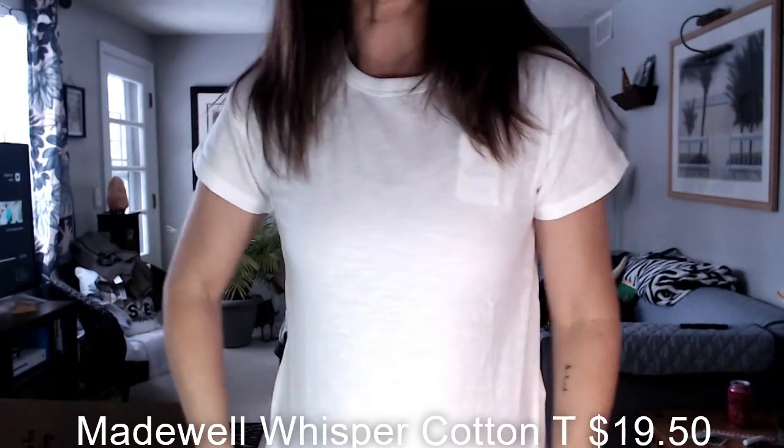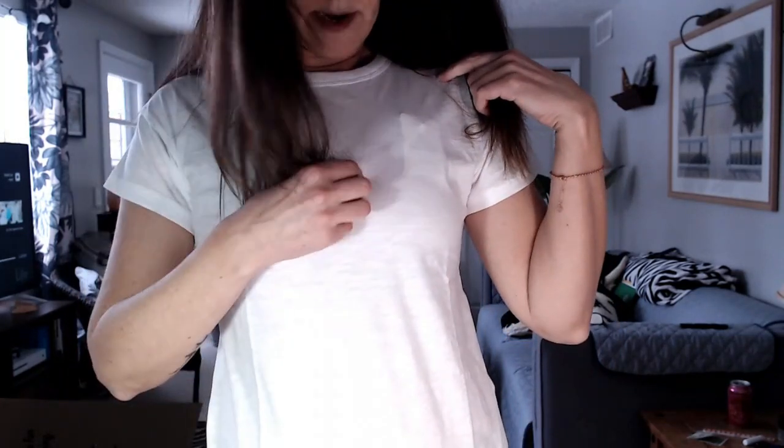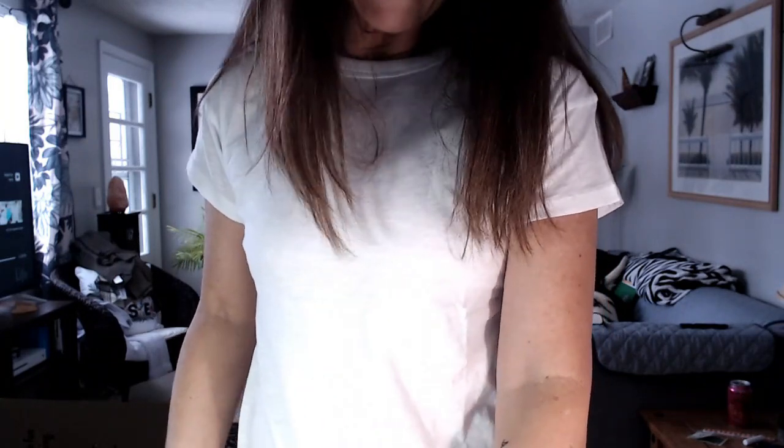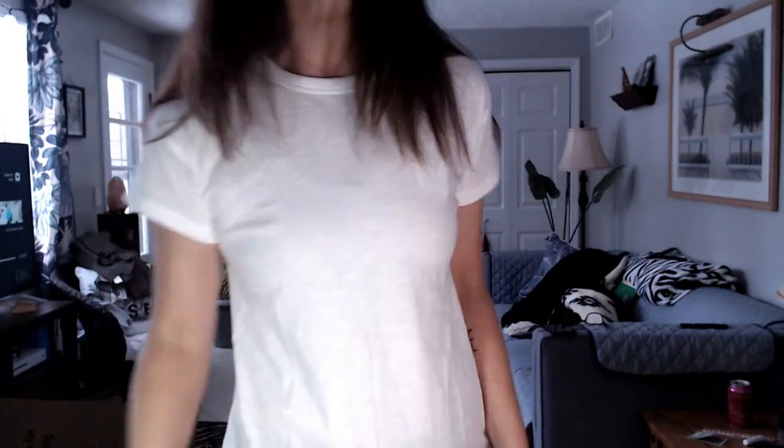Now the Madewell crew neck tee. I also put on the Be Active sports bra — it's crisscross in the back, really comfortable, and it's $21. Then the Whisper Cotton crew neck t-shirt from Madewell for $19.50. Here it is — it's just your basic white t-shirt. It's comfortable and cute, pretty slim-fitting. It is a little more sheer than I first thought, but it's your basic white t-shirt — it would do.